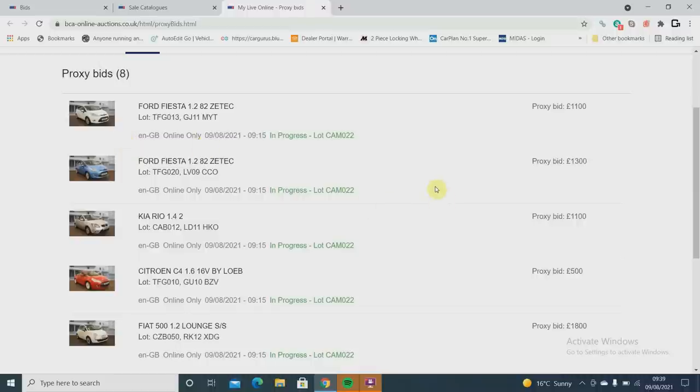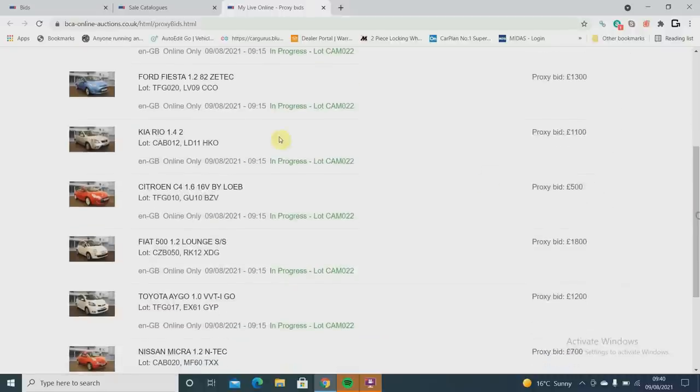I've also bid on a couple of Ford Fiestas - 1.2s with higher mileages around 100-110k. If they've got reasonable mileages they're just out of the price range I want to be in - I don't want to go over 3k at the moment, things aren't shifting over that. I bid 1,100 on a 2011 and 1,300 on a 2009. Then a Kia Rio - 2011, 60,000 miles, new MOT, really clean MOT history. I bid 1,100. I might only make 500 quid on it at 995 but book says it's worth 2,495.